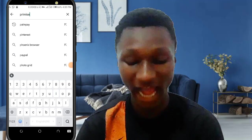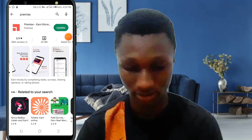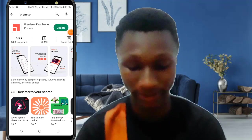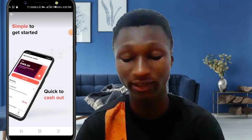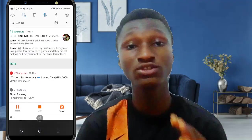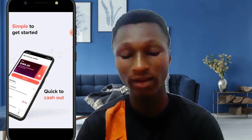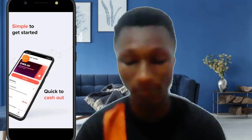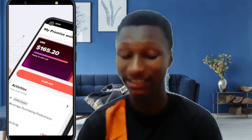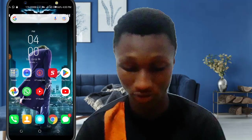Now let me show you the second app — also simple and easy, and you get paid through mobile money. Go to the Play Store and type in 'Premise'. Once you find it, click install. It may ask you to update if you already have it. On this app, you also answer questions, but first you need to turn on your location so they can find out where you are. As you can see, someone has made up to 165 dollars from this app.